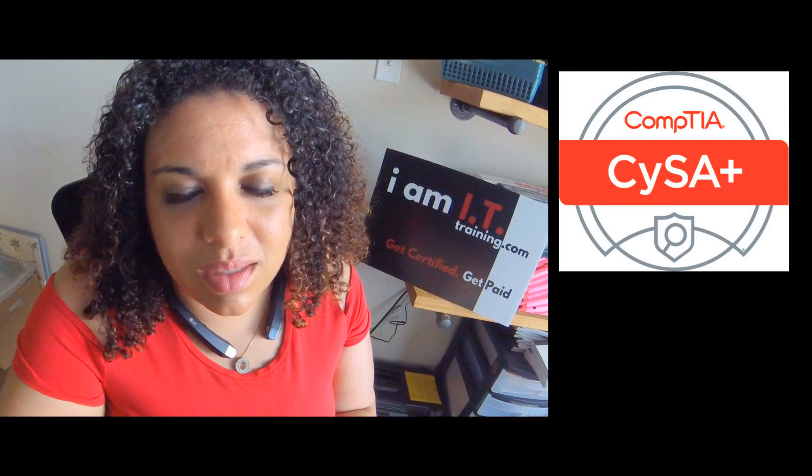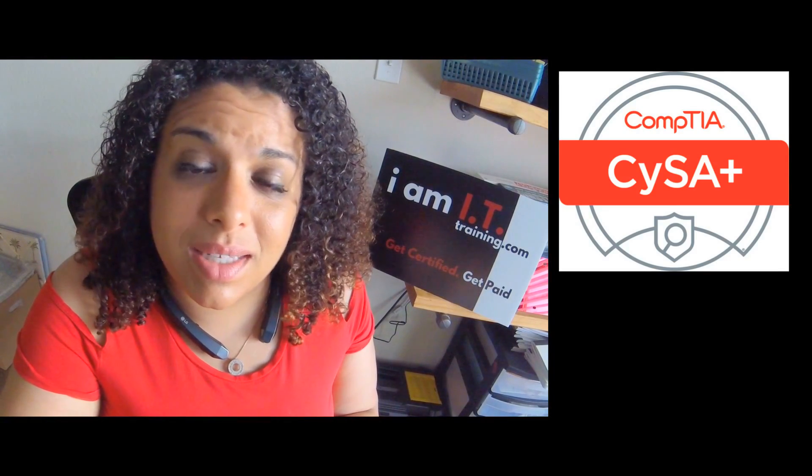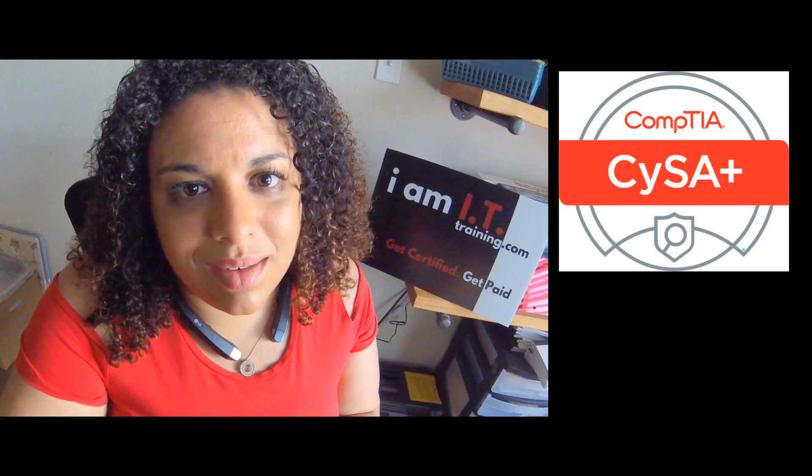Really take a look at the objectives for each of the exams you're looking to take. If you want to go more towards the security side and up into your CEH and CISSP, then yes, I would suggest taking your CySA+. If you're more on the networking side or project management side, that's probably not really worth the steps for you. Hope to see you soon, and I'm sure you will have more certifications by the time we connect.